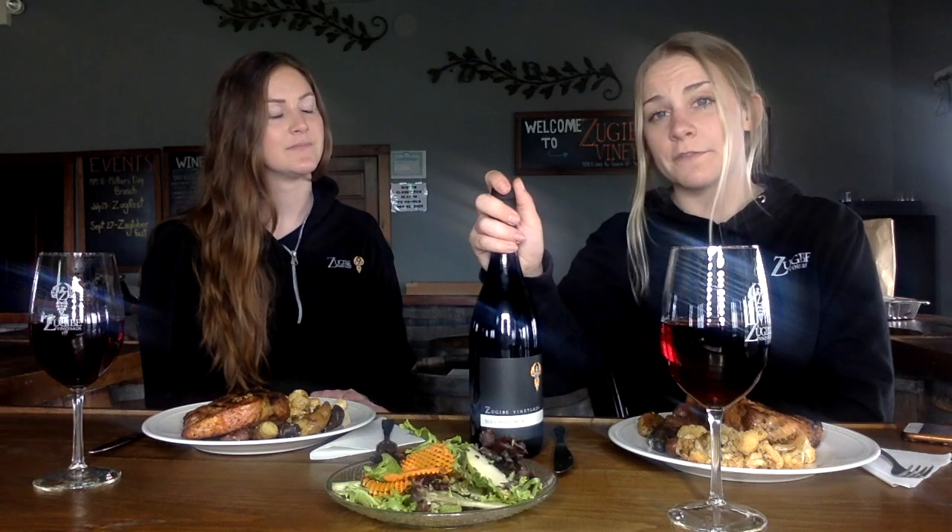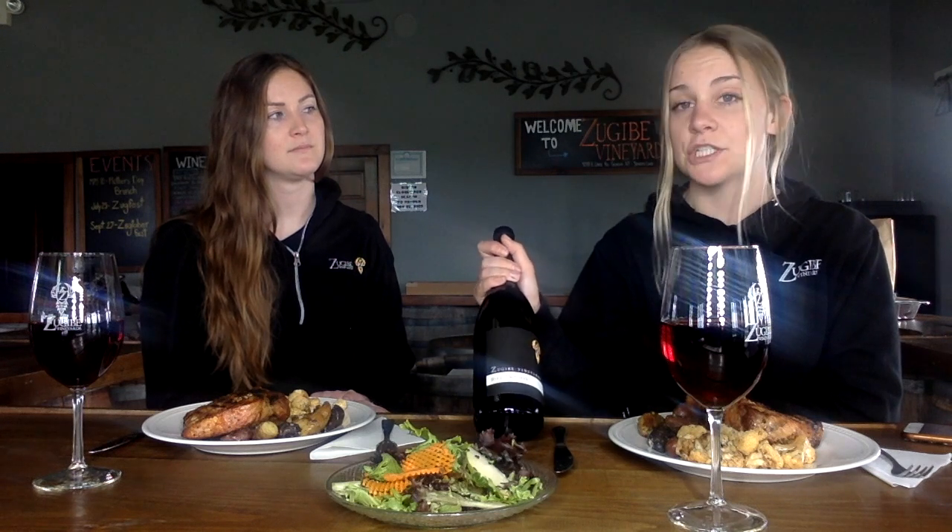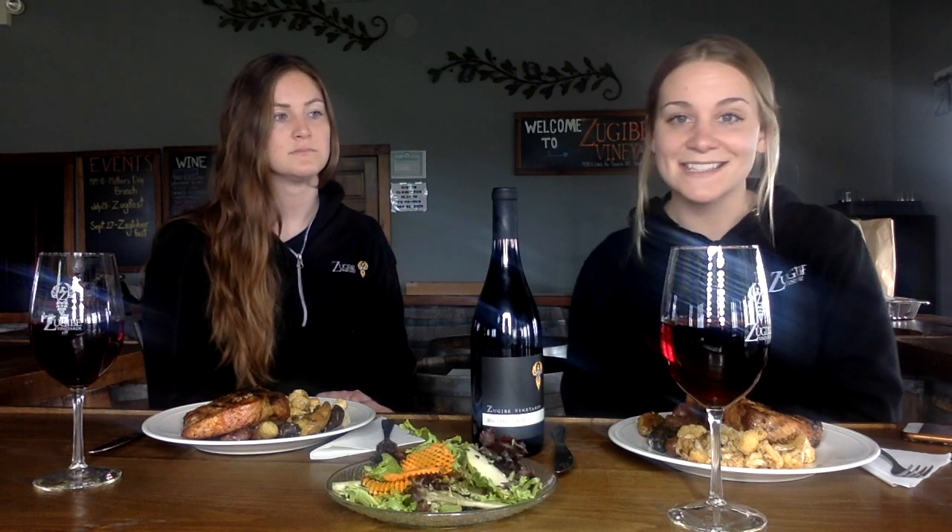It was harvested in early October of 2015, and then aged in French oak for 28 months, making it our longest aging red. It has about 13% alcohol and it is delicious. We are pairing it today with some pork chops — we'll get into that.